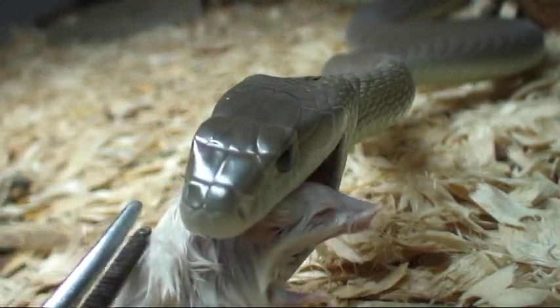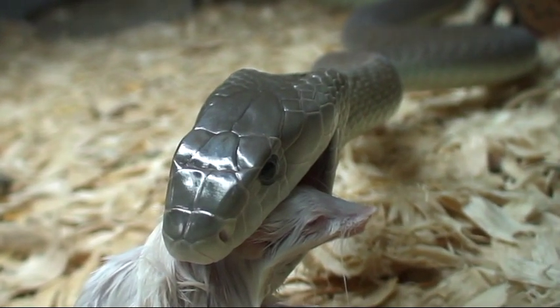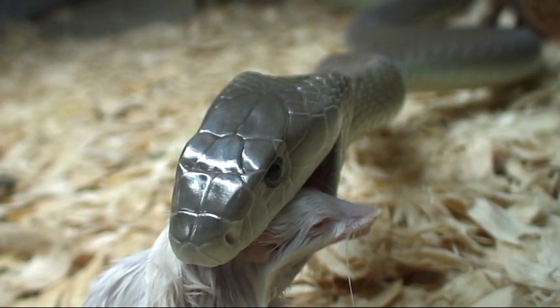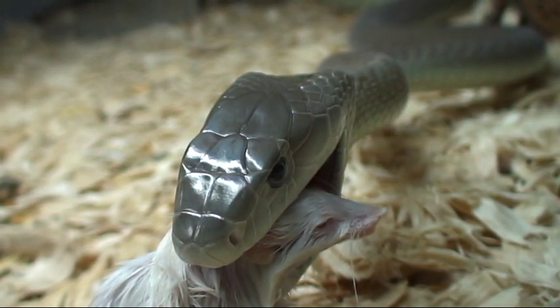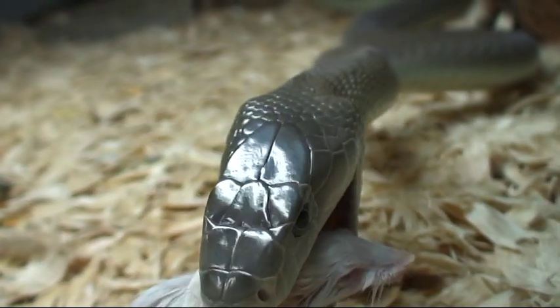Look at that beautiful head structure — classic elongated head, the so-called coffin head. Classic Black Mamba. She is such a gorgeous babe.